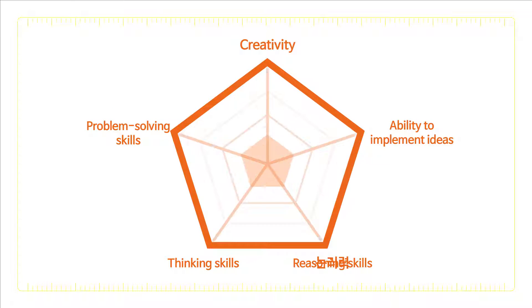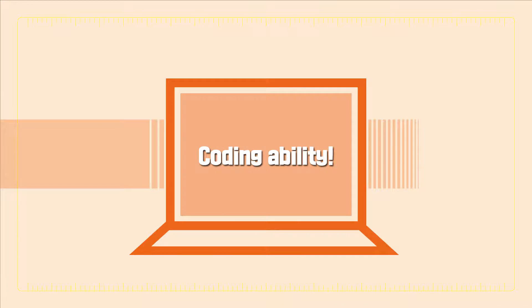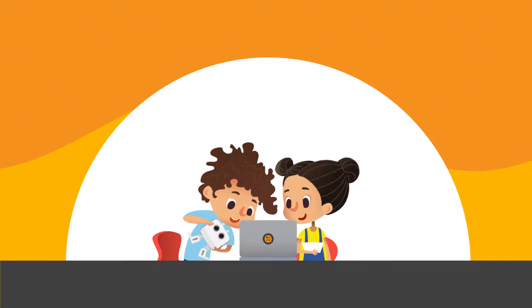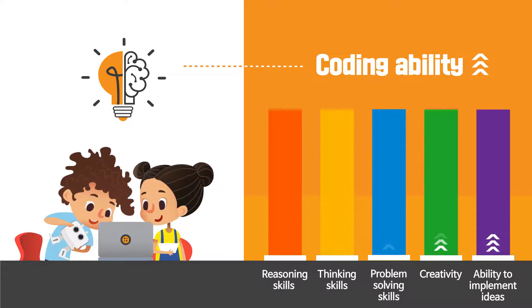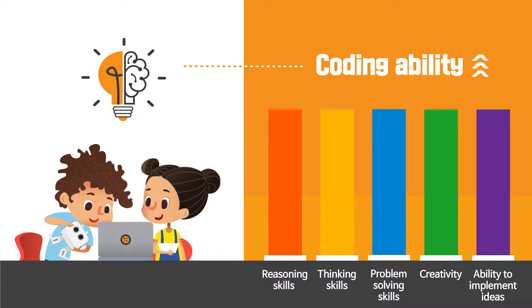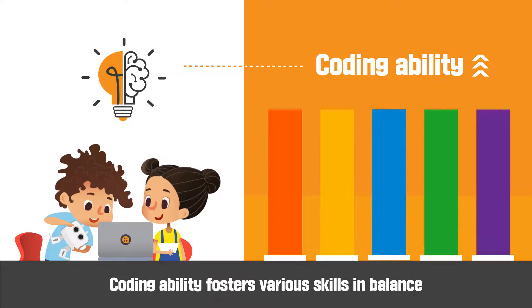Children have to balance all these skills to be a future talent. Coding ability is what they need. Coding ability can foster various skills in balance, such as reasoning skills, thinking skills, problem-solving skills, creativity, ability to implement ideas, and so on.